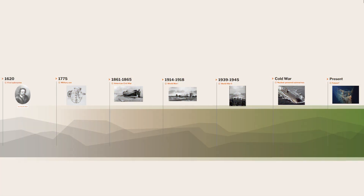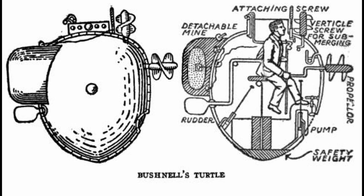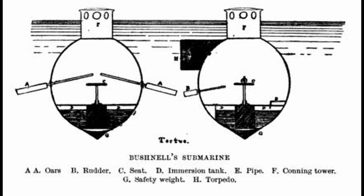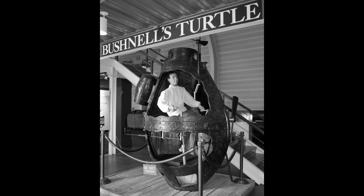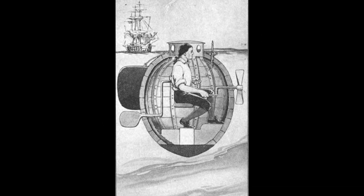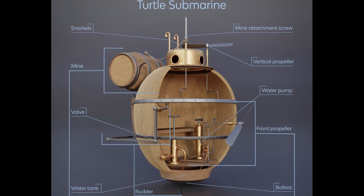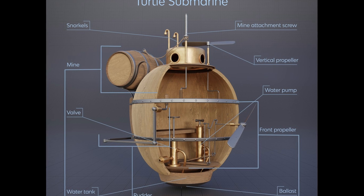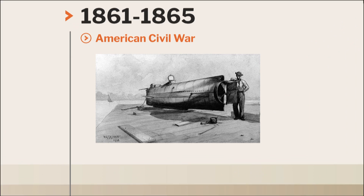David Bushnell's Turtle, built in 1775, was a one-man wooden submersible designed to attach explosive charges to enemy ships. Although it never succeeded in its mission, it marked a significant step forward in submarine technology. The Turtle resembled a giant clam and was operated by a single brave patriot, who hand-cranked its propeller while attempting to drill into enemy hulls in the dark, murky waters.